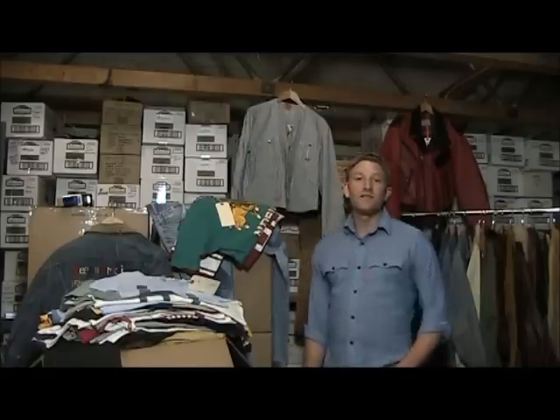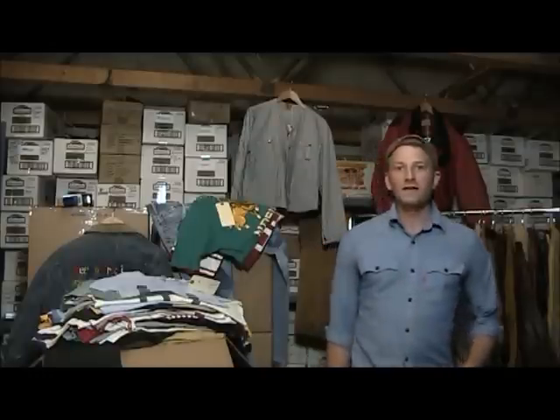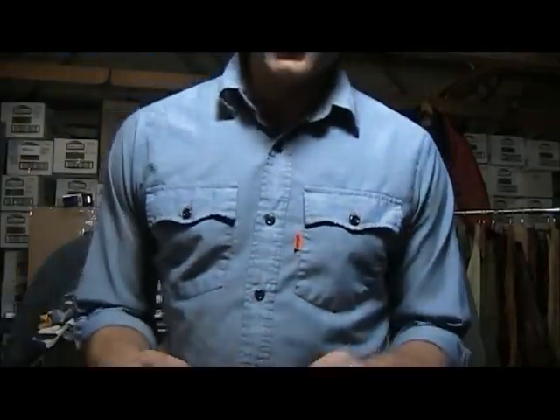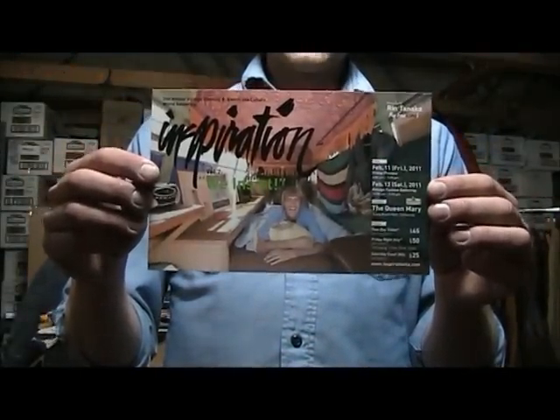Drew Heifetz here with F's and Frank Vintage. My brother Jesse and myself have been gearing up over the last couple weeks to head down to LA for the second annual Inspiration Vintage Clothing Gathering. This event takes place at the Queen Mary — here's a flyer — in Long Beach, California, just outside LA.